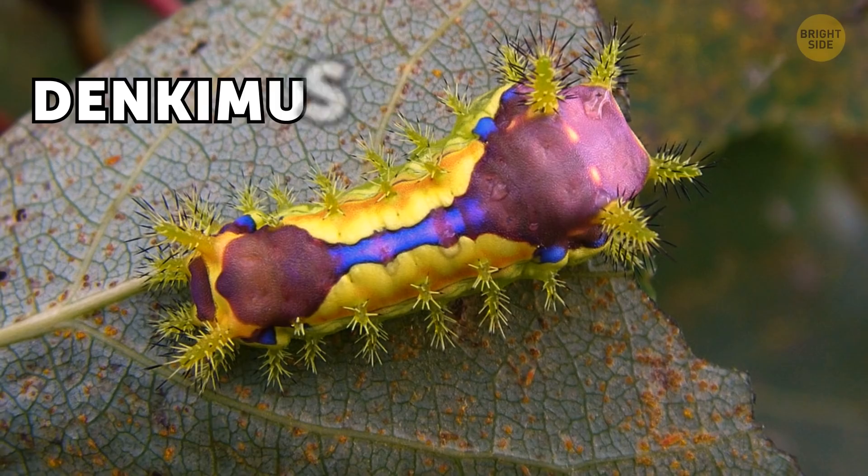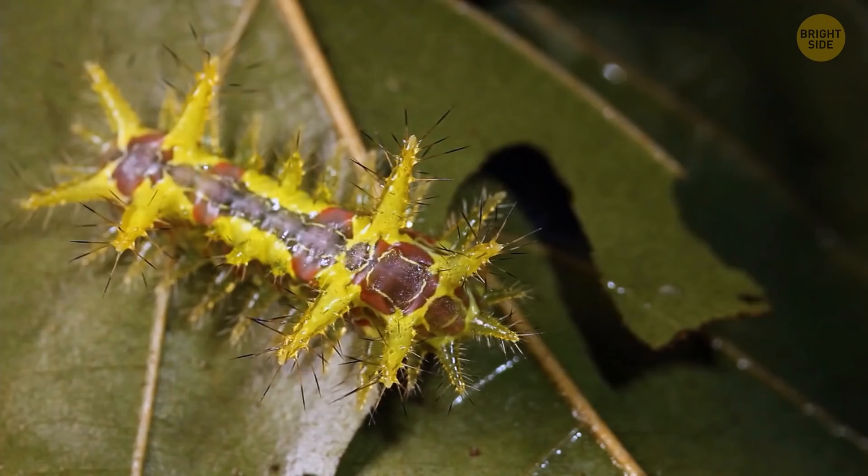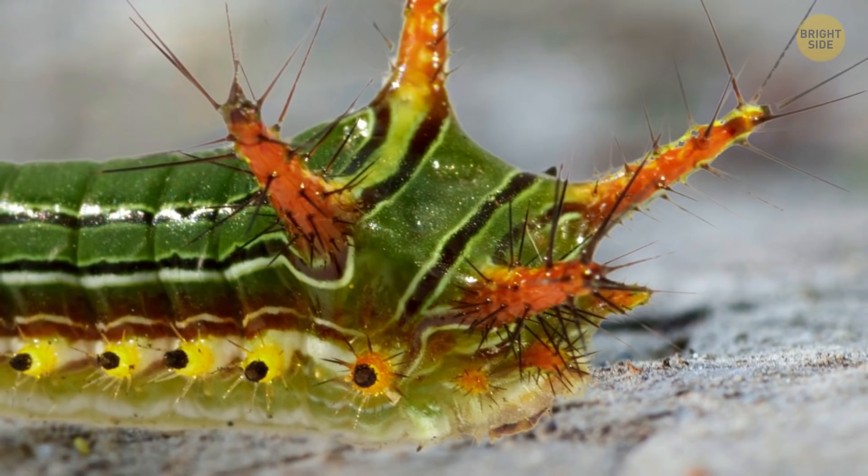Hey, little guy! Want me to pet your back? This is a Denkimushi, or electric beetle in Japanese. One touch and you'll feel a strong shock! But these beetles don't have any electricity running through them, just a special toxin all over their body.